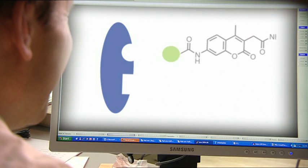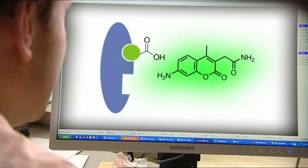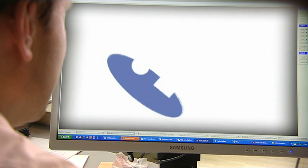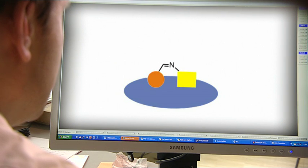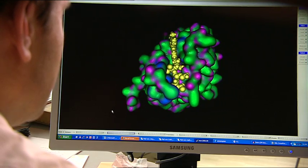Rademann has developed a process called dynamic ligation screening. The process involves a protein binder being made reactive and being able to chemically react with a second fragment. A trick now enables selection of the fragments that bind to the protein especially well. The protein surface serves as the model for building new active molecules.